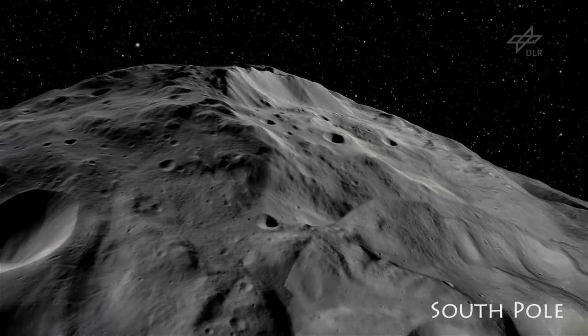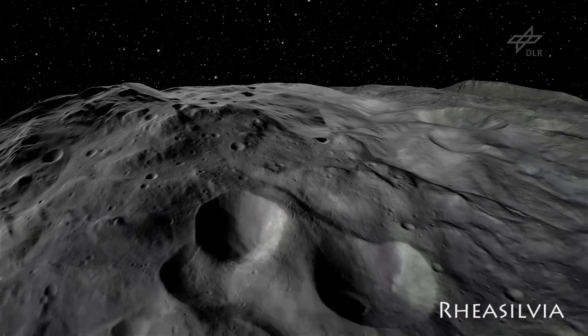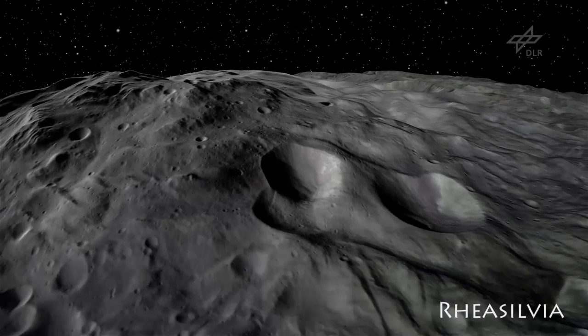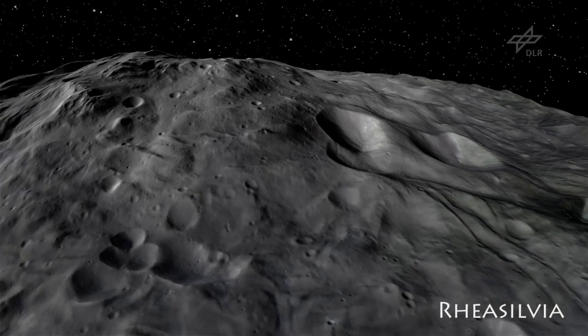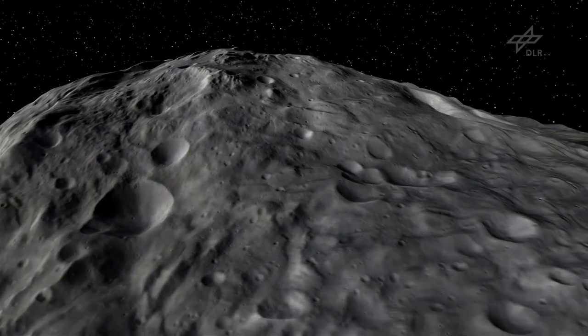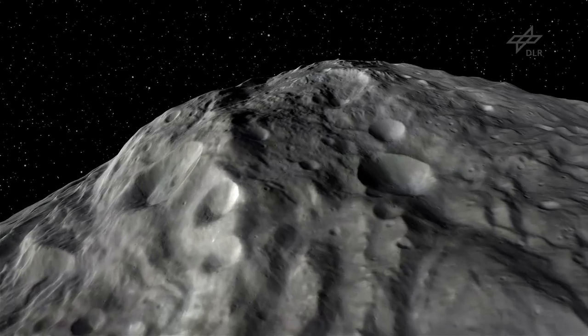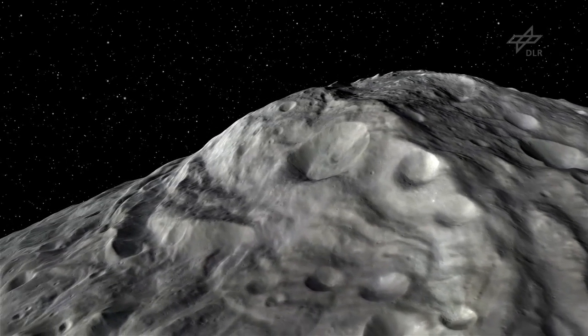This basin was formed by a tremendous collision with another asteroid. The impact shocked Vesta through and through and left its traces all over the asteroid.